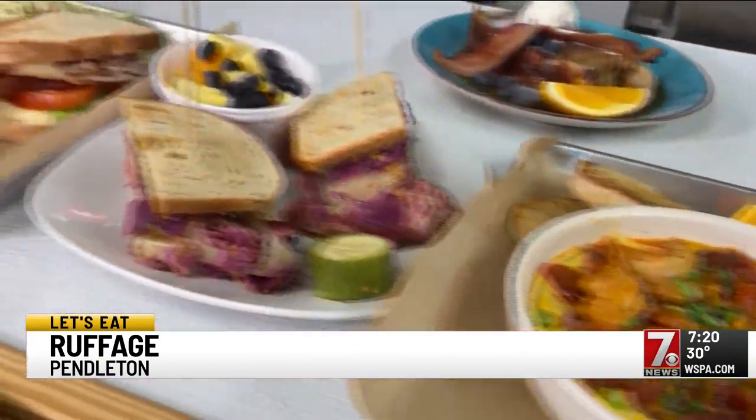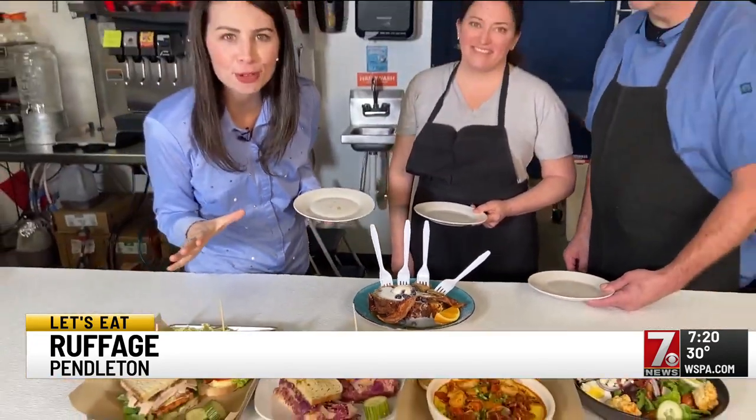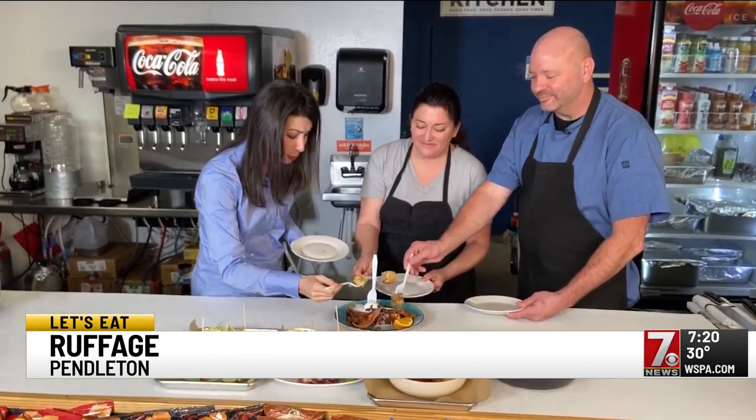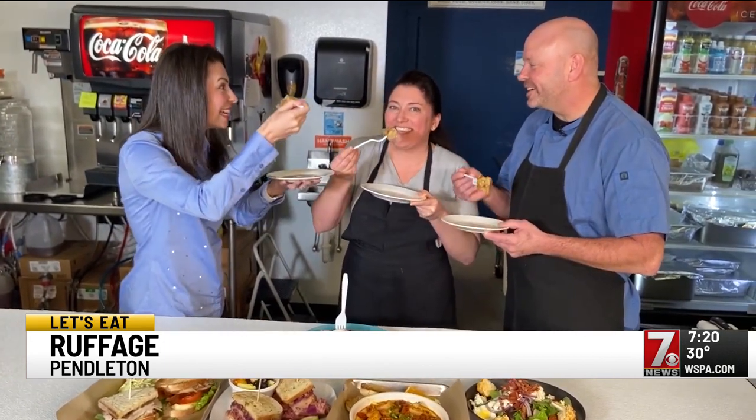It's a menu made from good taste and time served. Is there a better way to finish the perfect meal than with something sweet? How about this French toast bread pudding? And you know it's good when the chefs say wow when it comes out. From Ruffage in Pendleton, we say let's eat.